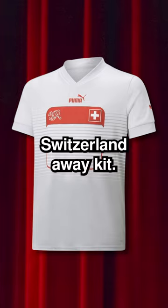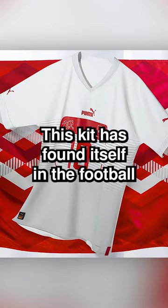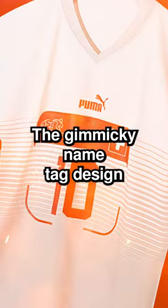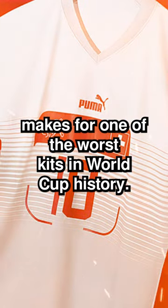Switzerland Away Kit. This kit has found itself in the Football Kits Hall of Shame. The gimmicky nametag design makes for one of the worst kits in World Cup history.